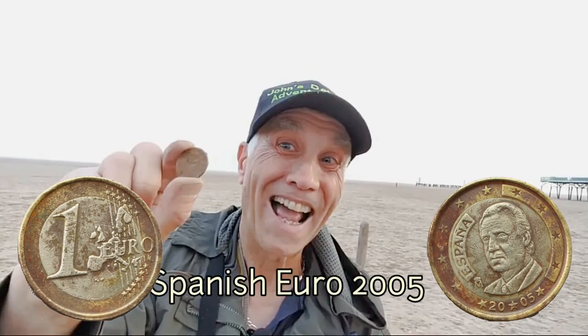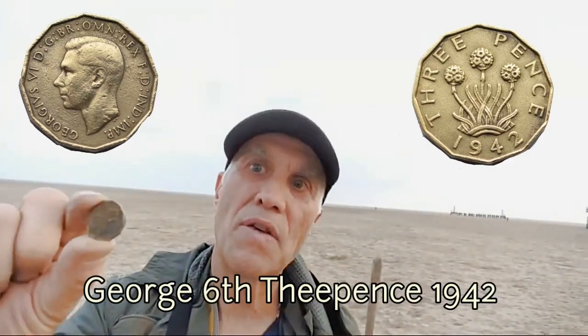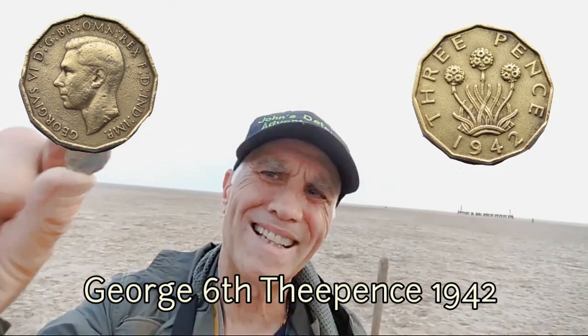A euro in England — one euro. So I'm one euro better off. I think it's George's 6th.